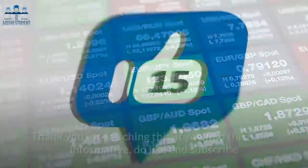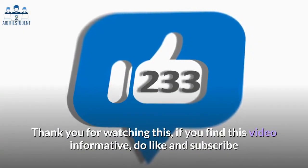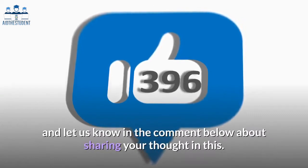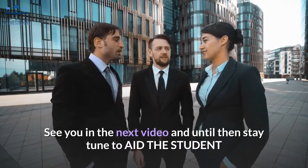Thank you for watching. If you find this video informative, do like and subscribe and let us know in the comments below about your thoughts on this. See you in the next video, and until then, stay tuned to Aid the Student.